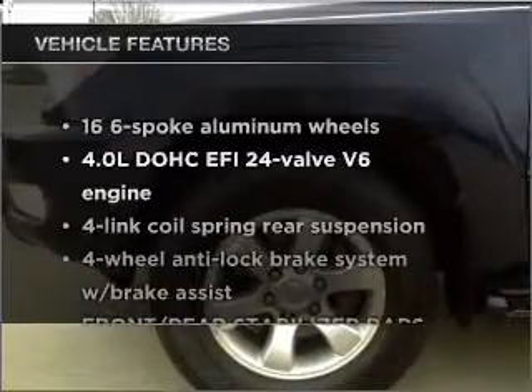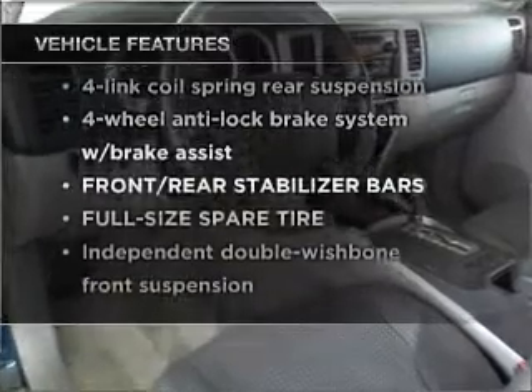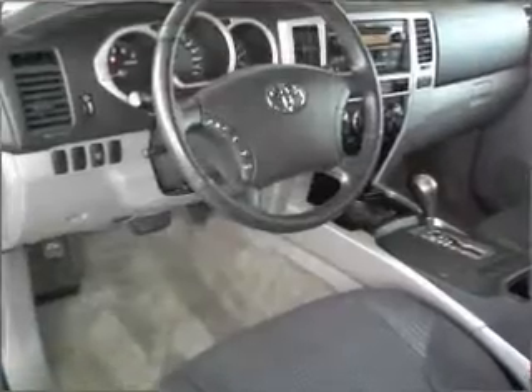Plus, enjoy these notable features that are included in this ride: power door locks, power windows, power steering, cruise control, and AM FM stereo.